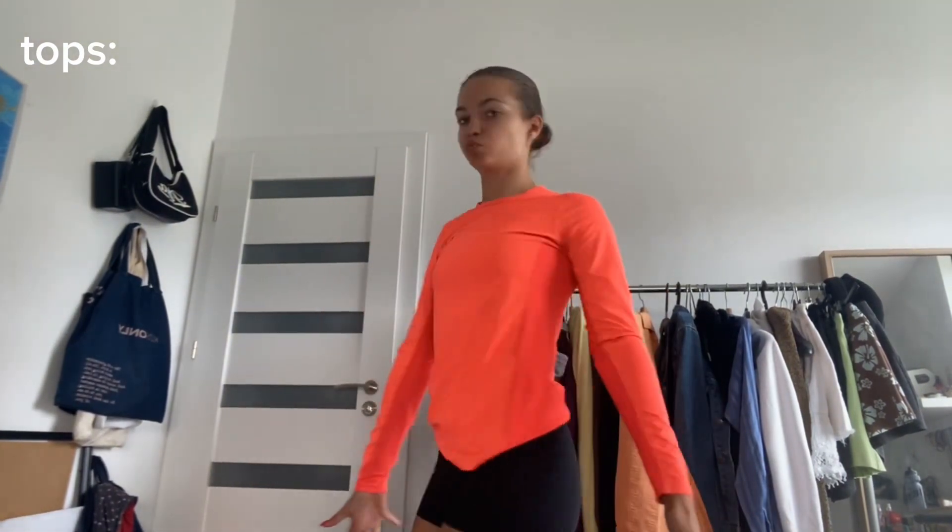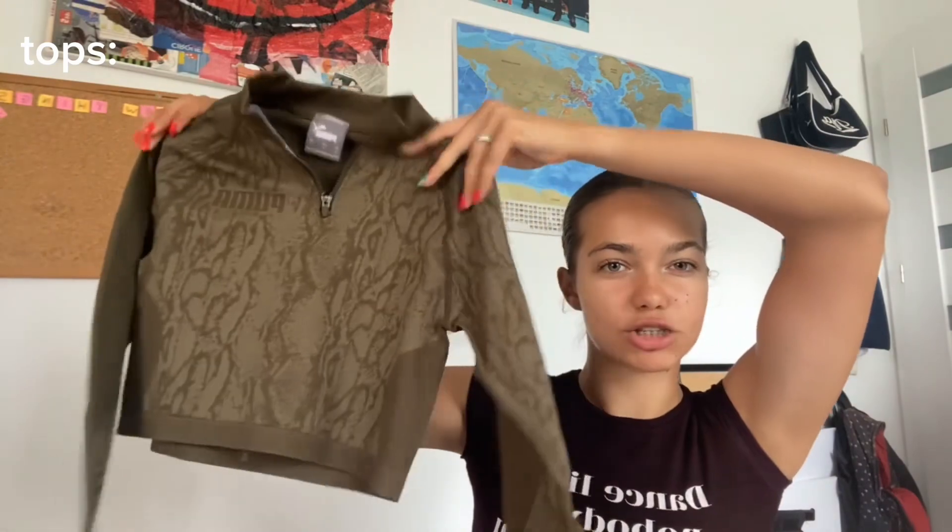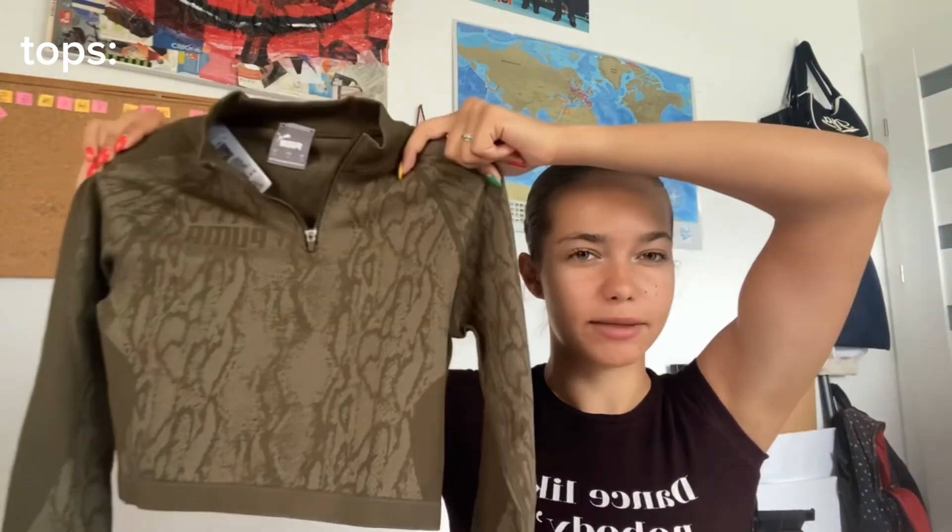Moving on to tops with longer sleeves — you might remember I mentioned a matching long sleeve. Here it is; the color is pretty similar, for when the weather is a little chillier. Then I also have another long sleeve that's cropped and dark green — it's something I've never had before but I kind of love it.